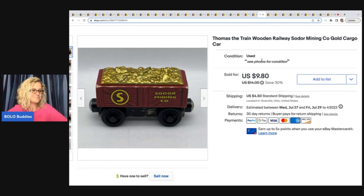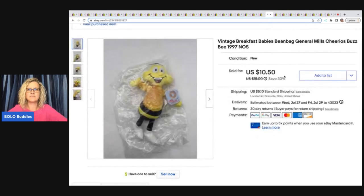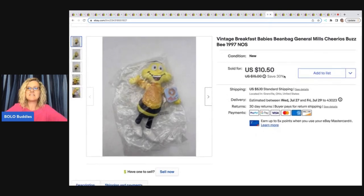This is Thomas the Train wooden railway Sodor Mining Company gold cargo car. I can't remember where I got it, but I ended up selling it for $9.80 plus shipping — probably a garage sale or thrift store.